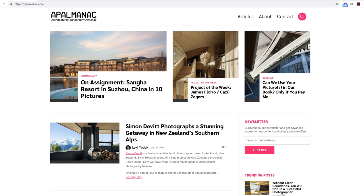Hey guys, this is Patrick Hall with F Stoppers and today I'm with Mike Kelly, architectural photographer. He has a blog called AP Almanac — APAlmanac.com — where you can read cool articles and stories about architectural photography. He's had popular articles about what to charge, licensing, and lots of good stuff about the business of architectural photography.